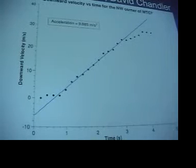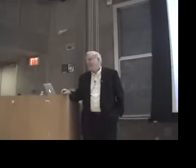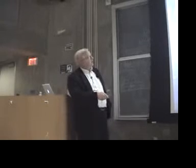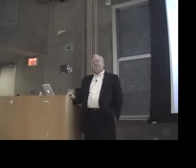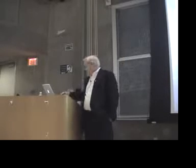You just drop a ball — preferably in a vacuum, but if it's a small sphere, the air doesn't do too much — and you'll find the acceleration is right close to that value. But this is World Trade Center 7, and over a period of about two and a quarter seconds, you have free fall.